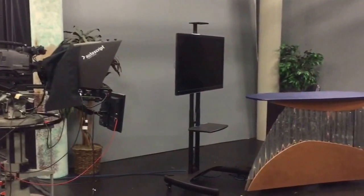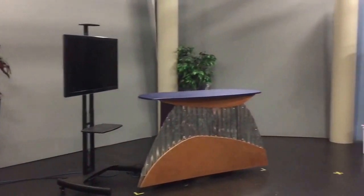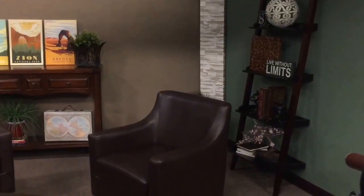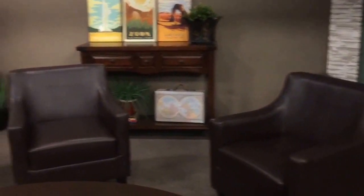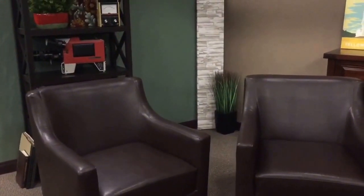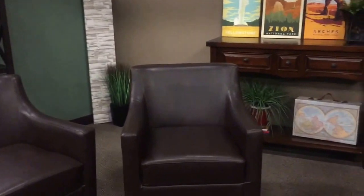This is Studio A. In Studio A we shoot Trailblazer Weekly, which is our weekly show about DSU sports. We also have this generic sit-down set that looks really nice, like a living room, where we shoot other types of shows that are more sit-down in nature.